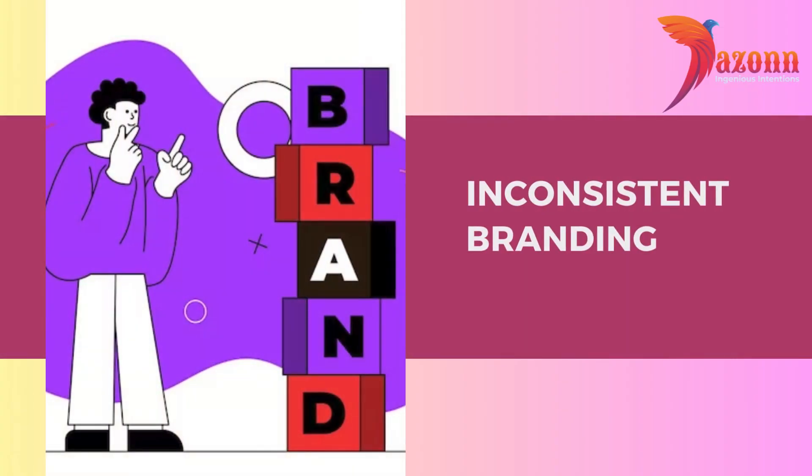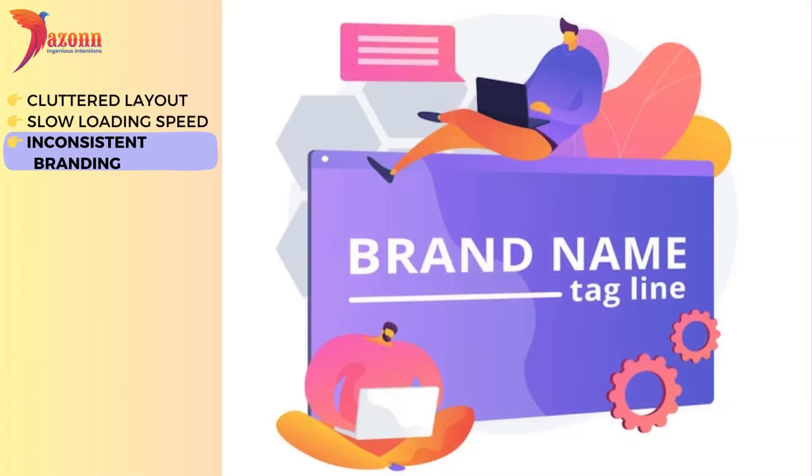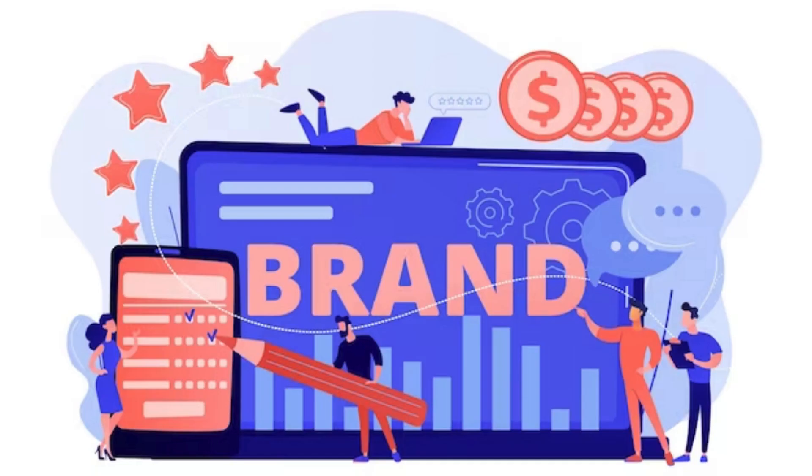Inconsistent branding. Branding is more than just a logo — it's an experience. Are you making the mistake of inconsistent branding on your website? Join us as we explore why a cohesive brand image is vital for online success.